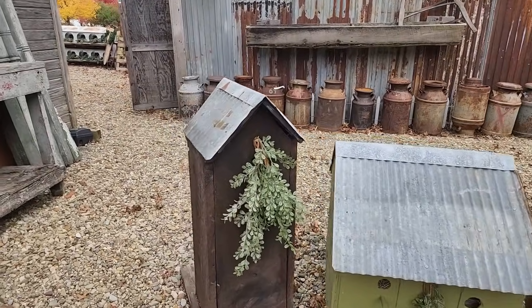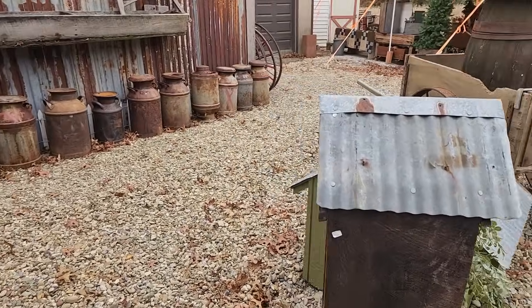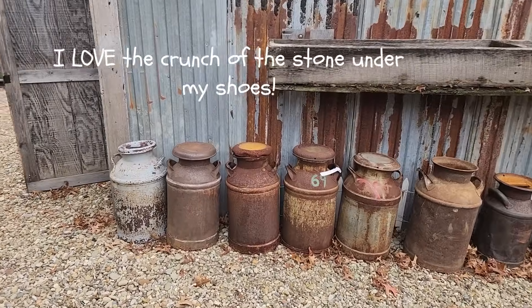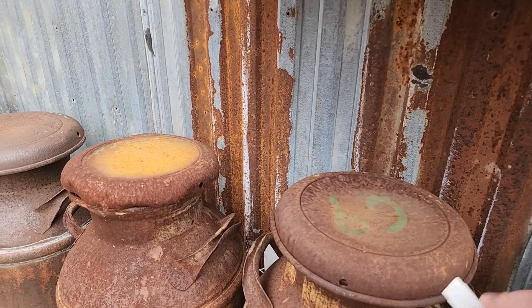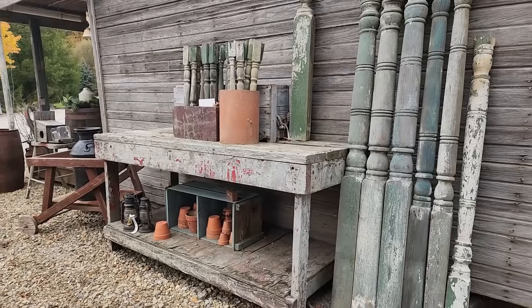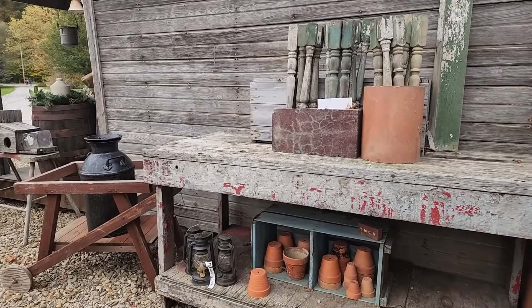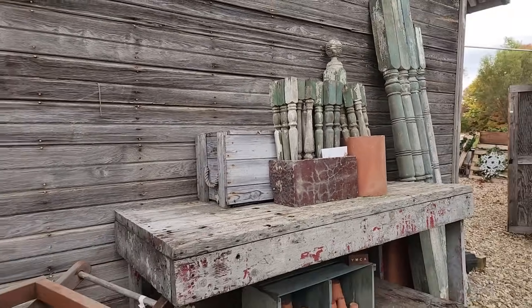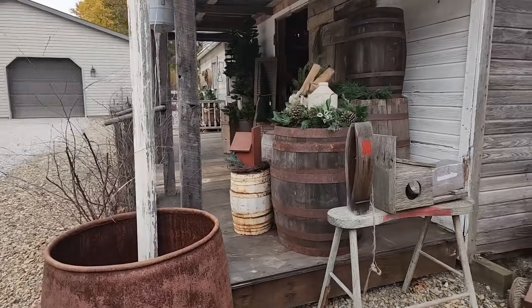These birdhouses with the tin roofs — that green one looks like a very large purple martin house. Check out all of these milk cans; there's some more back there we'll check out in a minute. Look at those old porch posts. The house is also open for tours for the open house, and I will do a whole separate video from inside her house so you will want to make sure to see that.